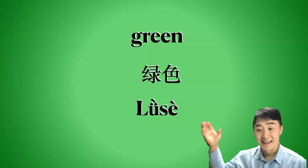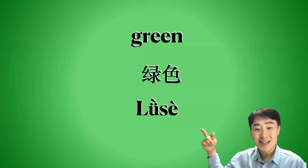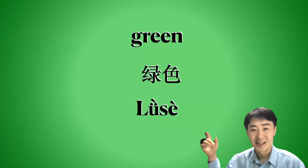Very good! And then next one — what is this color? Llyse. Llyse is green color. Green color — Llyse.